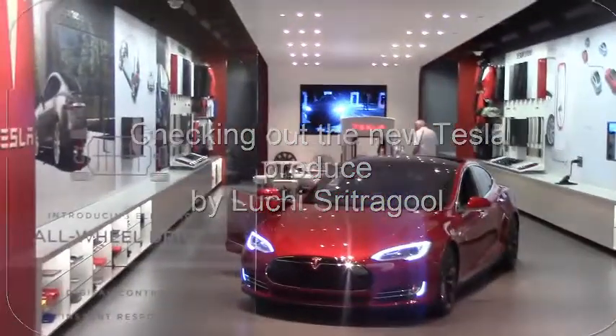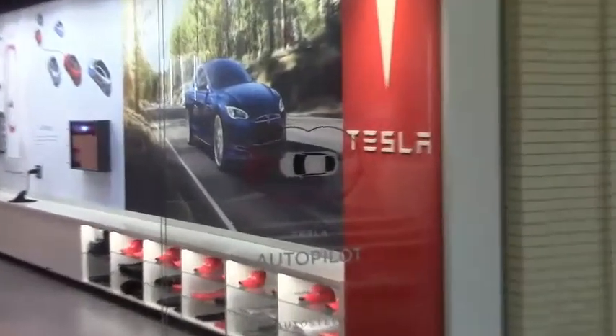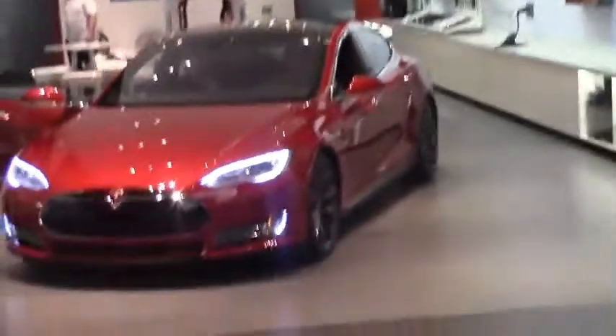I'm here at the Tesla store. Let's see how it looks like. We're going in. Can you imagine that? Tesla is inside the wall.